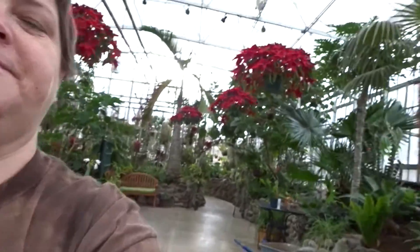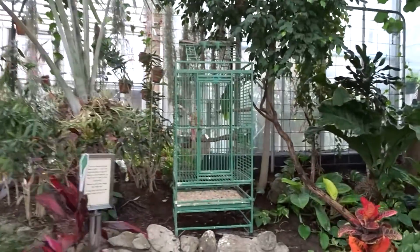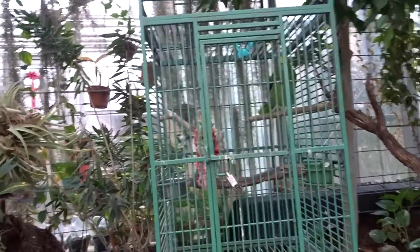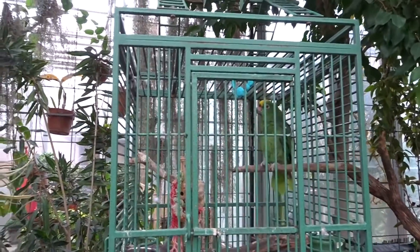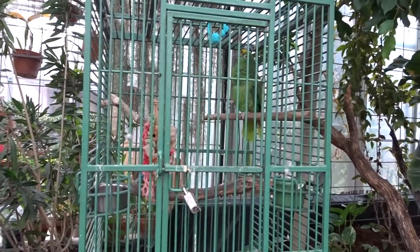Sorry for the hand-holding, I left my stick in the car. Let me turn you around and show you — this is Echo. Echo is an Amazon parrot. He likes to talk when he wants. Say hi Echo! He does bite, so be careful.